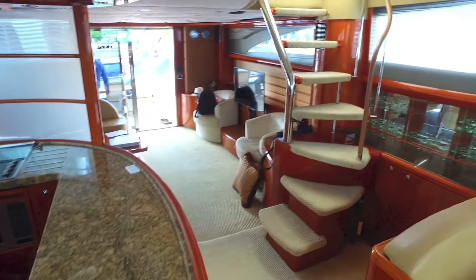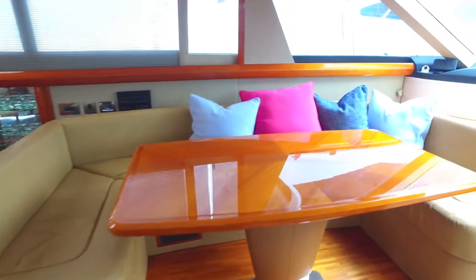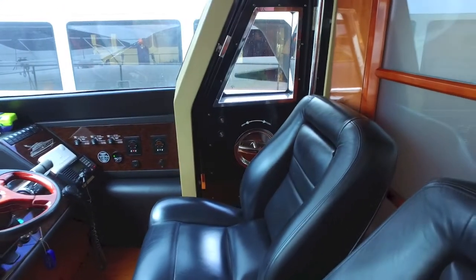Stairs to the bridge inside. That's your dining table next to your galley. Looking at the helm — got a door next to your helm, which is really nice. You can get out and take a look.